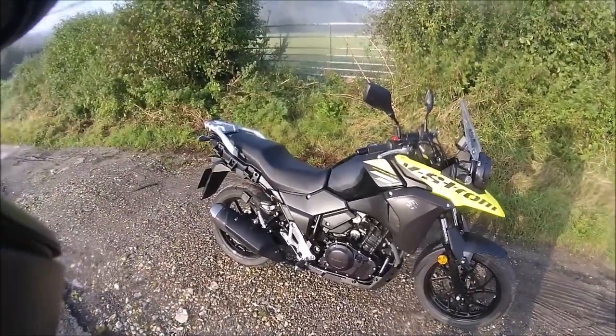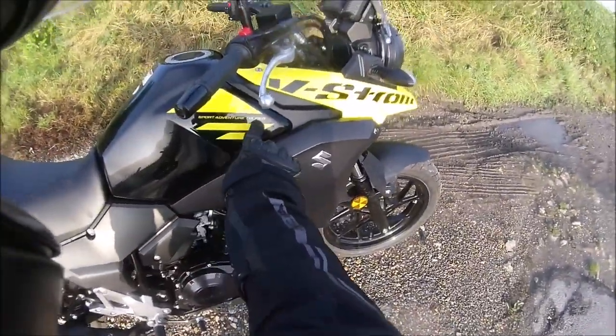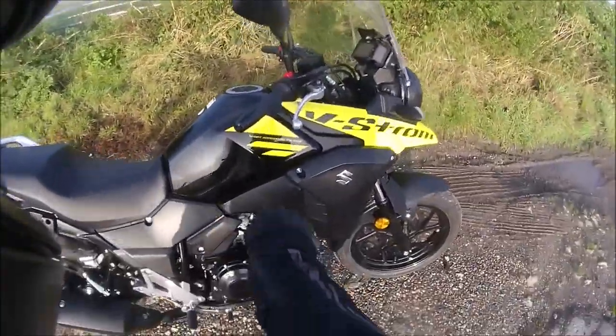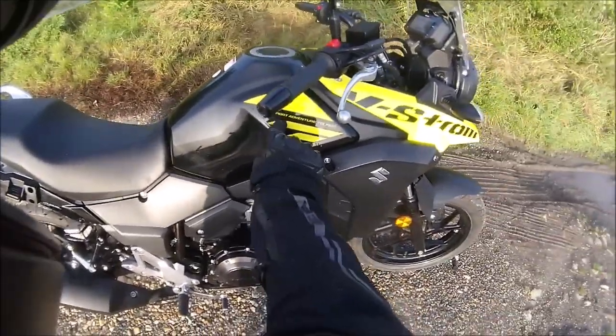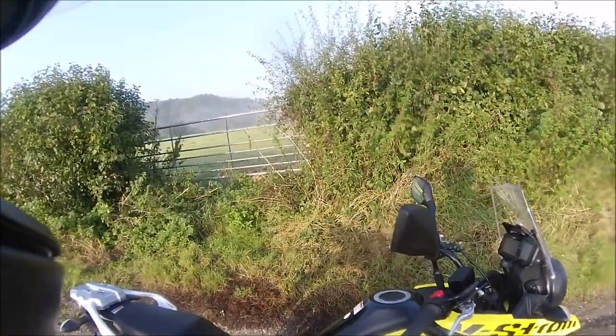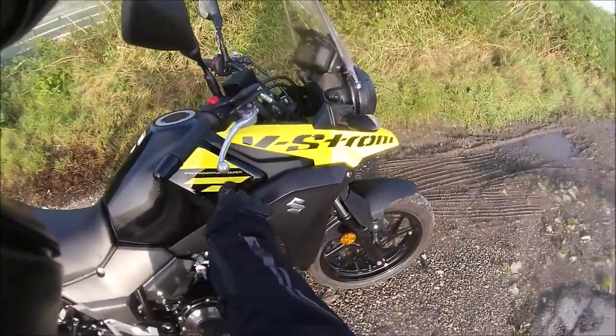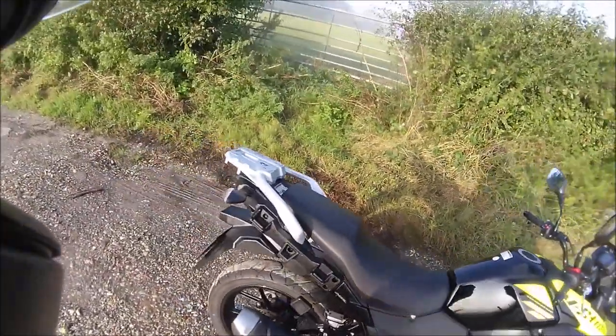It is what it is — it's a 250cc V-Strom Sport Adventure Tourer. And it's not sport. I'm having a little adventure. I was having a nightmare earlier with the thick fog. And will I discover whether it's a tourer? I don't know.